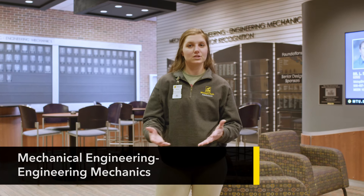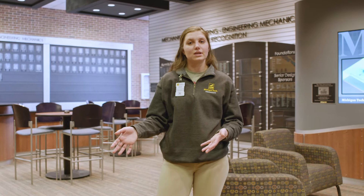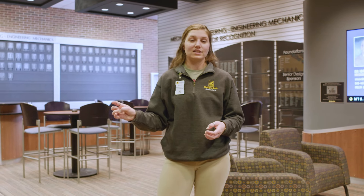This is the Mechanical Engineering, Engineering Mechanics building. This is where the Mechanical Engineering Department is based out of, hence the name. This is also the tallest academic building in the Upper Peninsula and the second tallest normal building in the Upper Peninsula, second only to an office building in Escanaba.